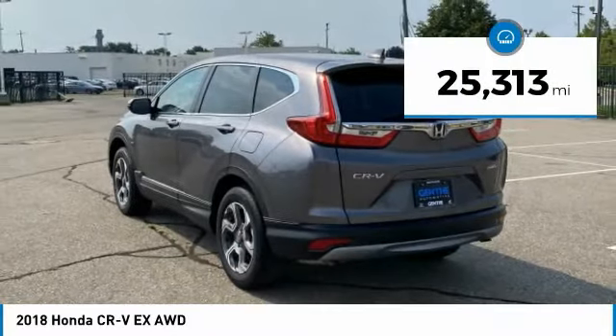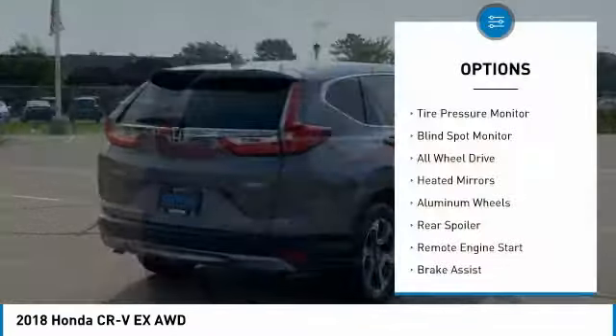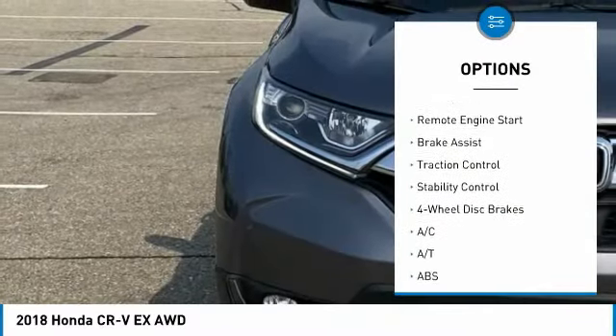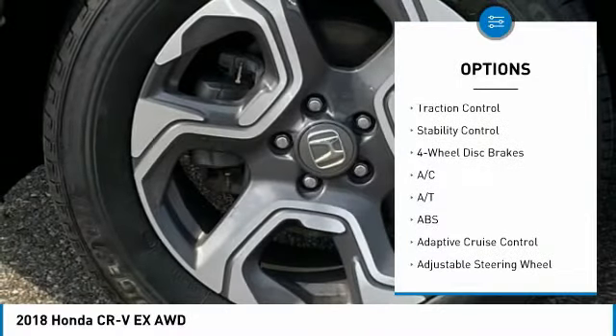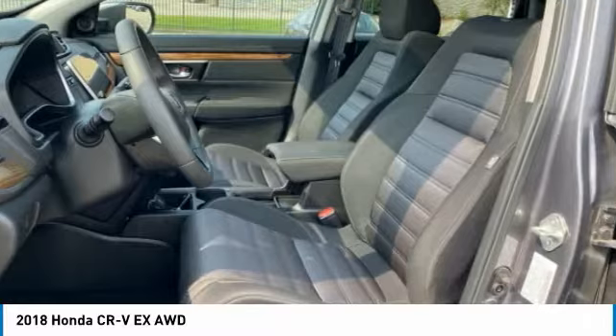This vehicle has less than 30,000 miles. Here are some of this vehicle's great options: tire pressure monitor, blind spot monitor, all-wheel drive, heated mirrors, aluminum wheels, rear spoiler, remote engine start, brake assist, traction control, and stability control.